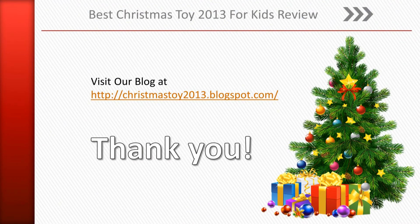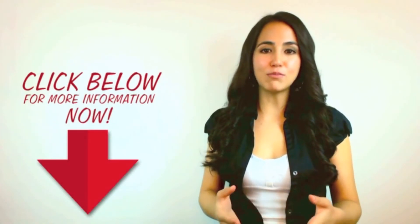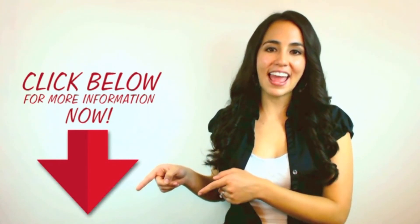Thank you. We hope our short review has helped you decide if this is right for you. If you're ready to take action, click on the link now.